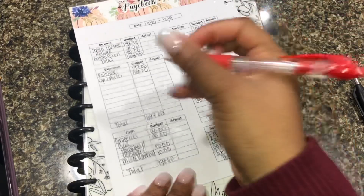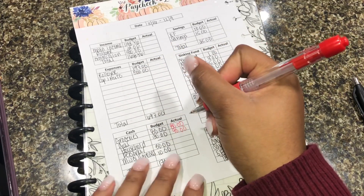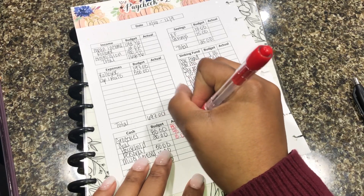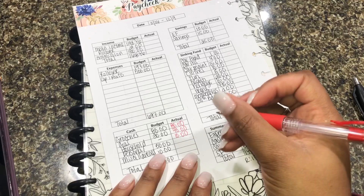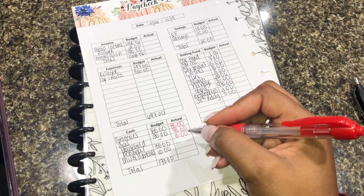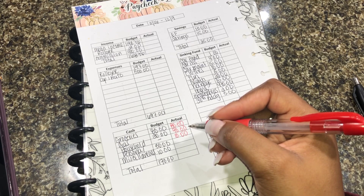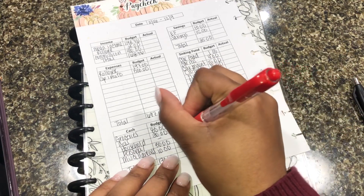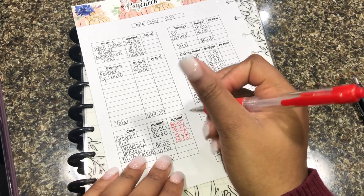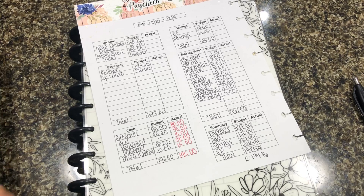For groceries I'm actually putting $80. For gas I decided to do $40. For household I'm going to put $10 — we're getting closer to our move-in date and I want to make sure I have a little bit for regular household items like laundry soap, softener, and things like that. For personal I budgeted $50 and we're keeping it at $50. For miscellaneous I budgeted $10 but I'm going to do $15, and that brings me to $195 for my cashless envelopes.